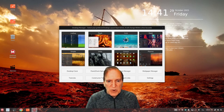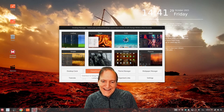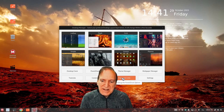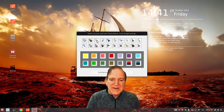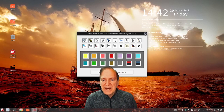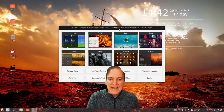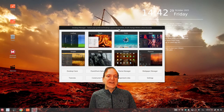I think I'm going to change my pointer — not real crazy about the default pointer, it's kind of big and feels clunky. That's done in the theme manager. I think I'll just go with the white one there, but you do get a lot of variety of pointers. The other thing I want to point out is that you can customize your themes and make your own themes.